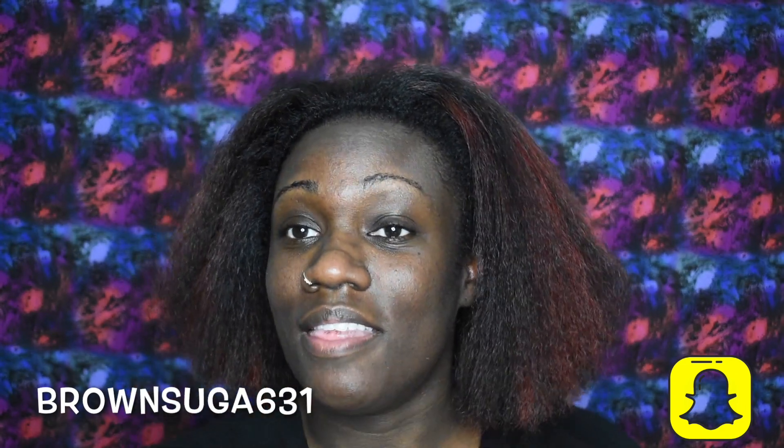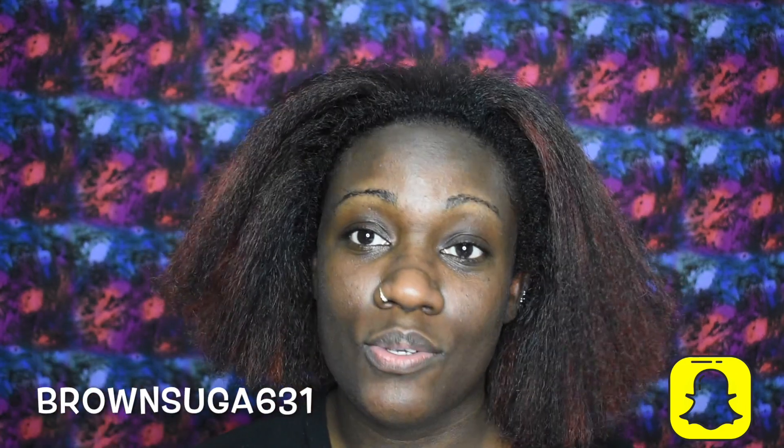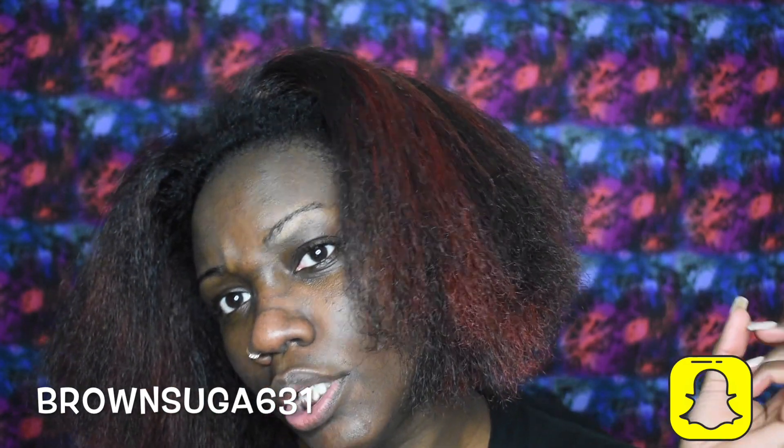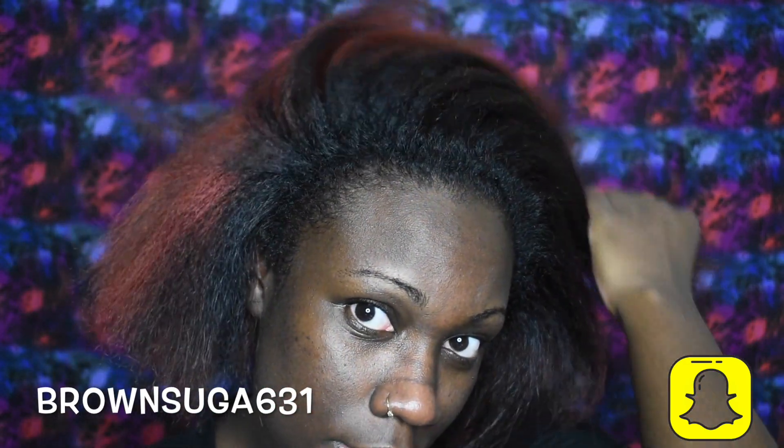I'm gonna rinse it out and air dry for about an hour. Alright, I'm back — I'm gonna flat iron it a little bit and then use the new curling iron I picked up today.